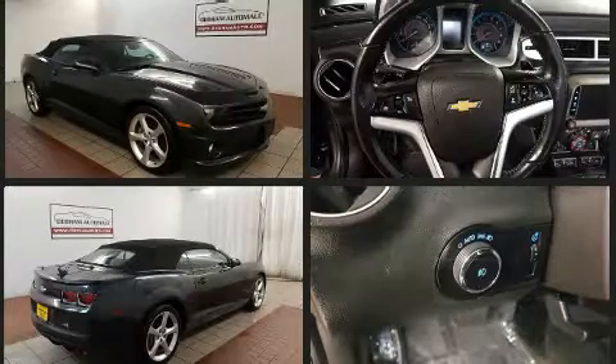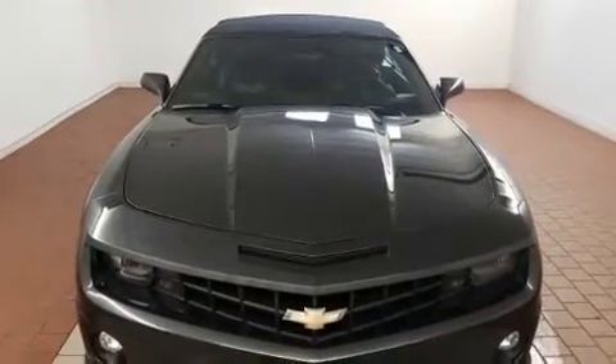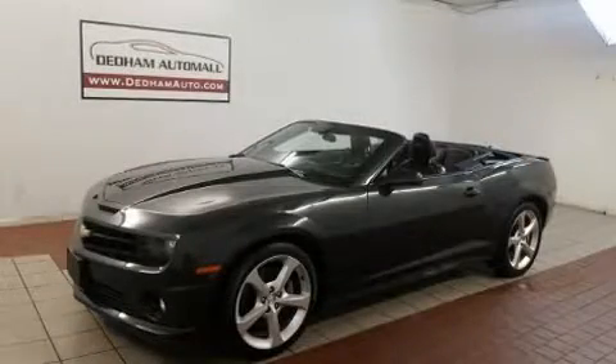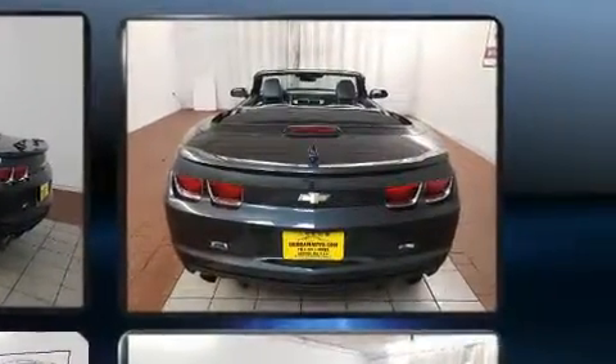Chevrolet prioritized practicality, efficiency, and style by including leather upholstery, heated seats, heated door mirrors, a power convertible roof, and power seats. The unique heads-up display projects vehicle information onto the windshield, including speed, gear selection, and engine speed.